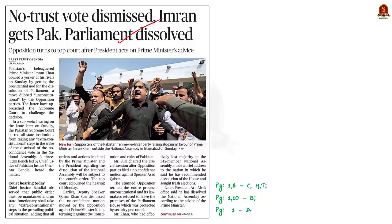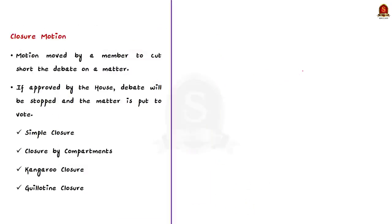This news article states that Pakistan's Prime Minister Imran Khan got the presidential nod for the dissolution of parliament — a move seen as unconstitutional by opposition parties who approached the Supreme Court. Pakistan's Supreme Court barred all state institutions from taking extra-constitutional steps. In this context, we will discuss the types of motion that can be passed in the Indian parliament, which will be helpful for prelims.